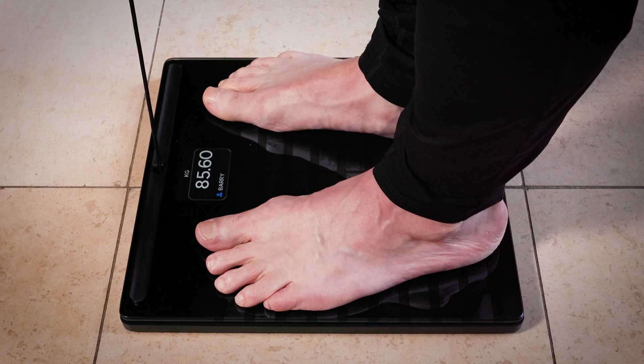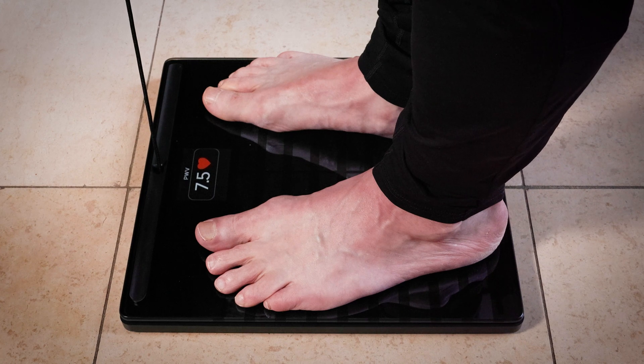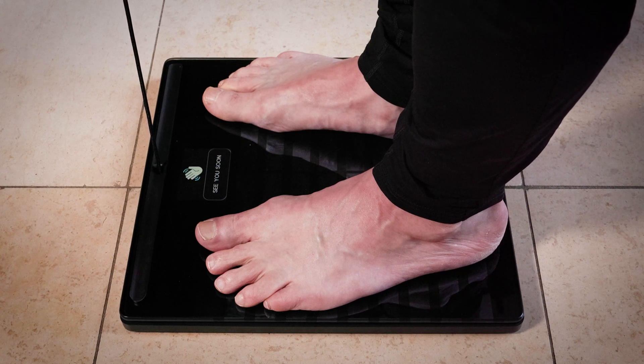I tend to bring my scales with me when I travel because sometimes hotels don't have them — the obsession runs deep. It's a really simple unit to use. For the purposes of this video I'm wearing clothes because there's a glass surface and I noticed some unfortunate reflections, so don't read too much into the actual data. It sends an electrical circuit up through your body, measures various things, and sends that to your phone via Bluetooth or Wi-Fi. I measure myself twice a day — morning and evening — so I've got four years of weight and health data.